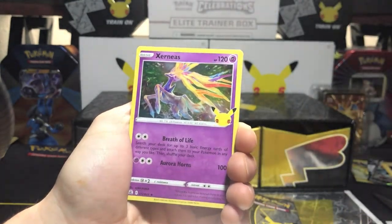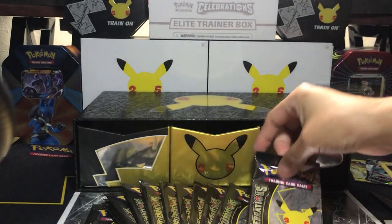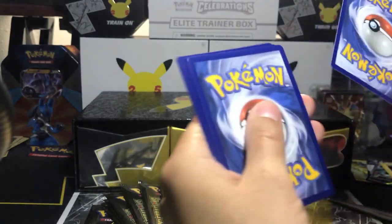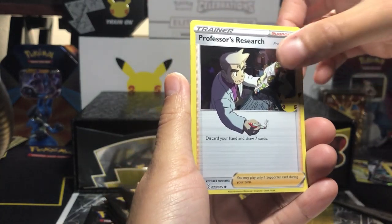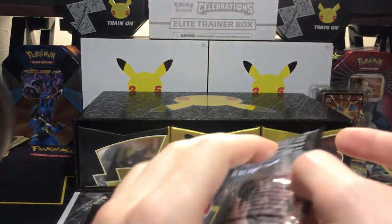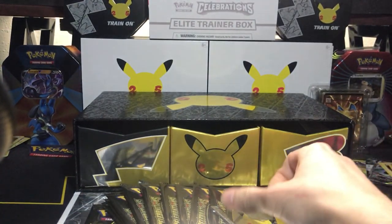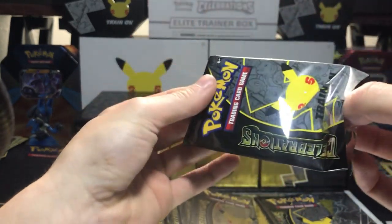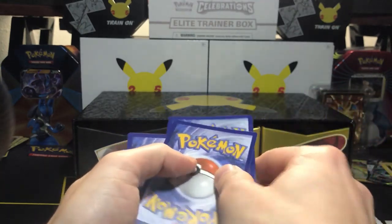So we got Kyogre, Jirachi, Surfing Pikachu V, and Lugia, Lugia! Groudon, Kyogre, Professor's Research, Imposter Professor Oak — so that's two from the Classic Collection thus far, which isn't too bad. What a treat early in the morning with our coffee — great way to start the day. Gold-plated Charizard still on the desk right now — can't believe that.